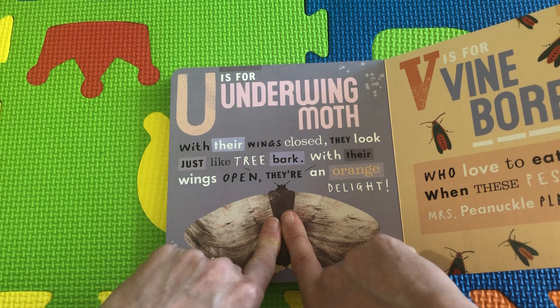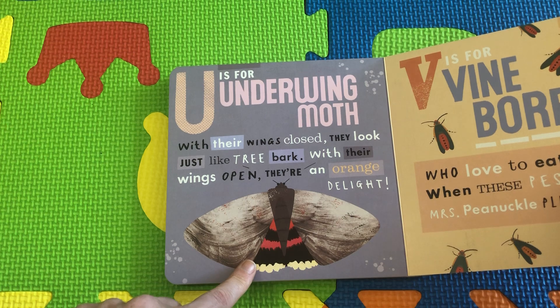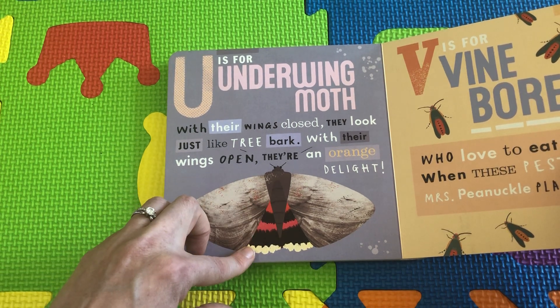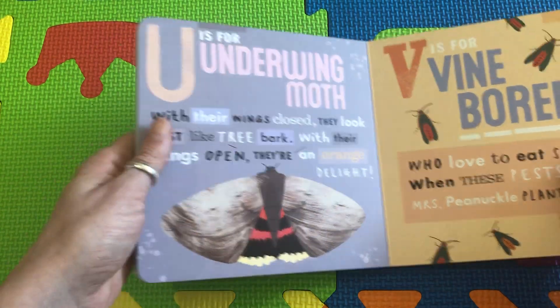But when they go flying, they open up their wings and look at this beautiful orange delight. They have orange and black and white underneath. How pretty.